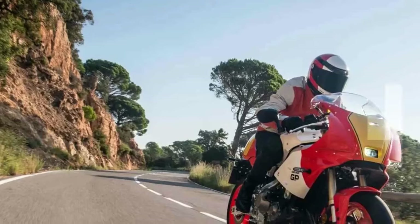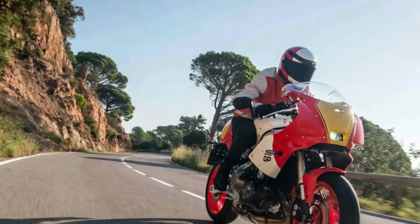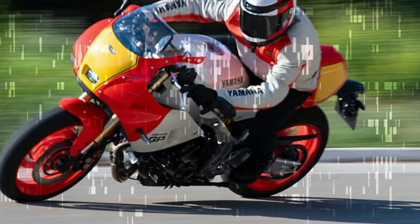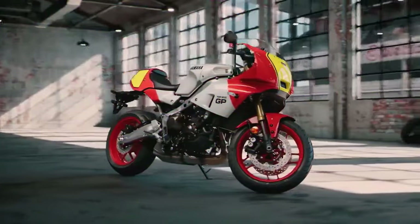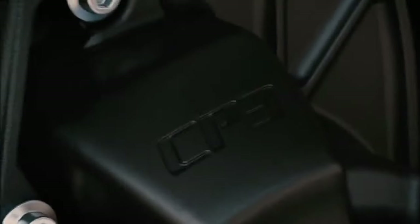When you first hop onto the GP, it's a bit disorienting. Nostalgia hits as memories of Rainey, Lawson, and John Kosinski flood back — but then you're met with a thoroughly modern 5-inch dash and advanced switchgear, including standard cruise control. This equipment isn't just lifted from the base XSR; it's all new for the GP. There's even a nifty 5-way joystick and a unique seesaw indicator switch.